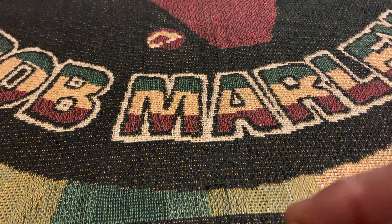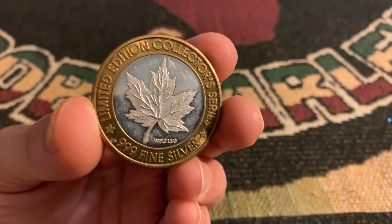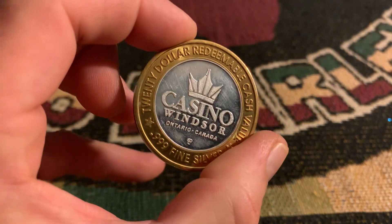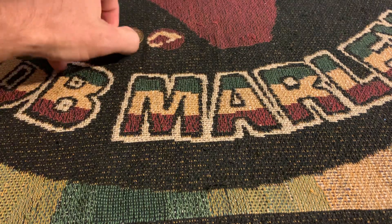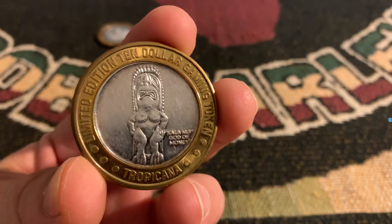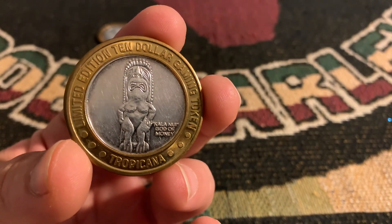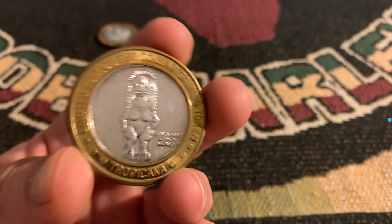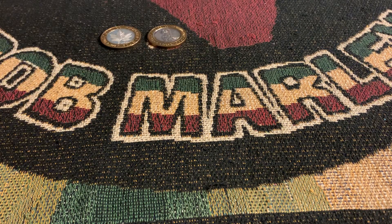We did get a couple casino tokens. We've got the Maple Leaf, which is Casino Windsor over in Ontario, Canada, just over the bridge for us people that live near Detroit. You also have this one, which is the Tala Nut — God of Money, something like that — Tropicana. So two of those. Those are always fun to have, and I get them for good prices, I think.